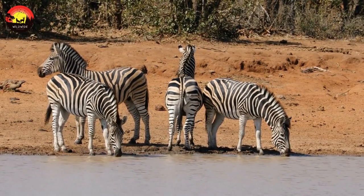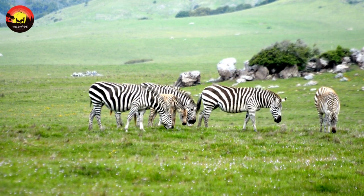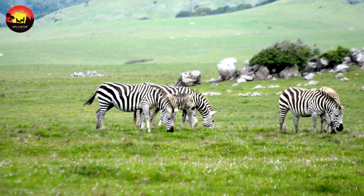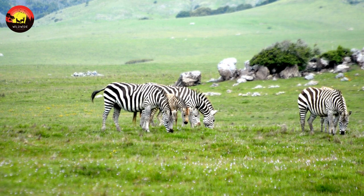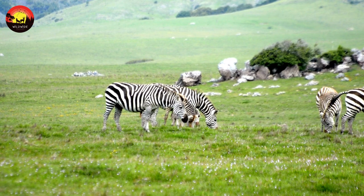Compared to other zebras, it is tall, has large ears, and its stripes are narrower. Zebras feed on a variety of grasses. They are most active in the early morning and late afternoon, and spend up to half of the daylight hours feeding. A zebra's top speed is slower than a horse, however they have much greater stamina.